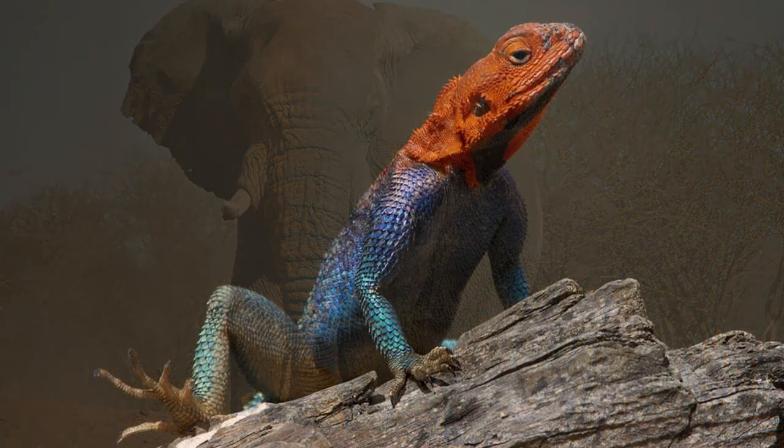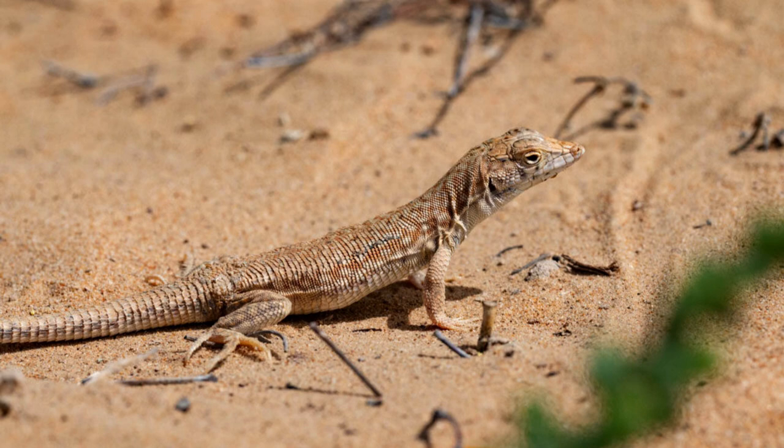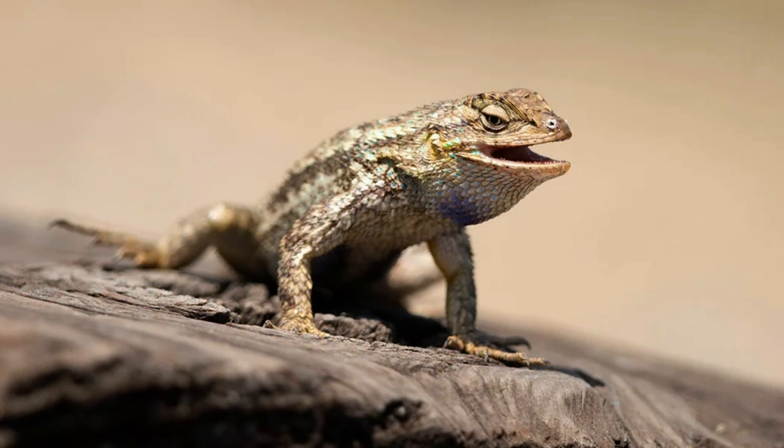Some reptiles, like lizards, are ectothermic, meaning they rely on external sources of heat. They bask in the sun to absorb heat and regulate their body temperature. If they get too hot, they seek shade or burrows to cool down.